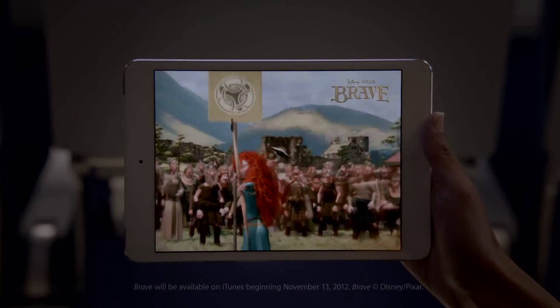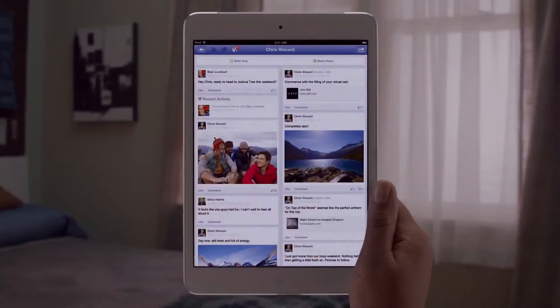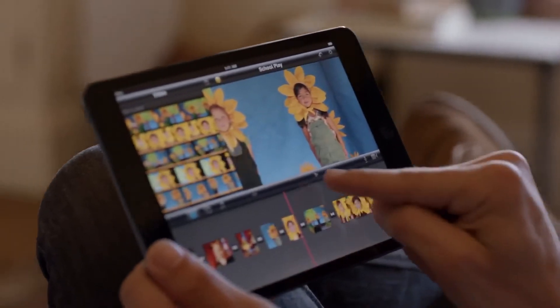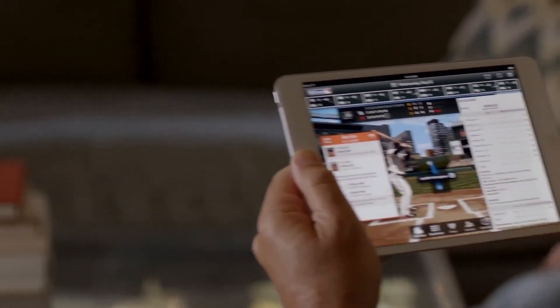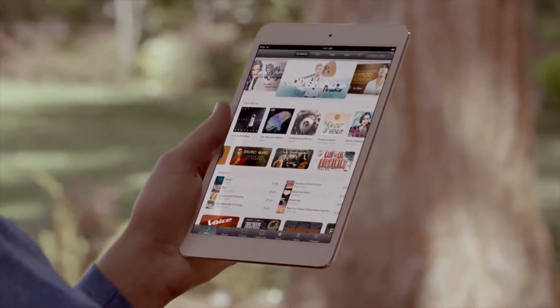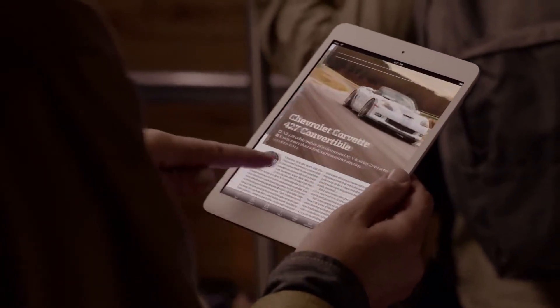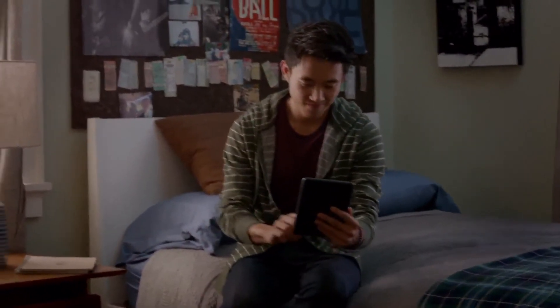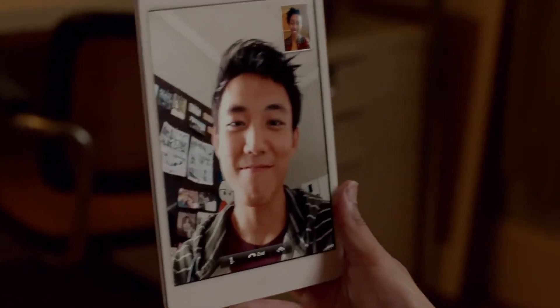It gets a full 10 hours of battery life, and it runs more than 275,000 apps made just for iPad. These aren't scaled-up phone apps — these are powerful apps that take full advantage of iPad Mini's beautiful display. You can access all your favorite music, movies, and TV shows from the iTunes Store, one and a half million books on the iBookstore, and over 5,000 magazines and newspapers on Newsstand. And another thing we're really excited about is that iPad Mini comes with FaceTime HD. Seeing your friends and family in high definition makes you feel like you're that much closer.